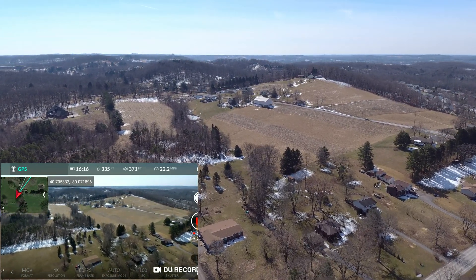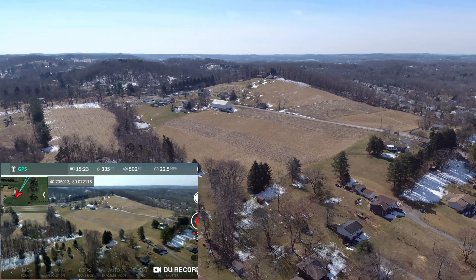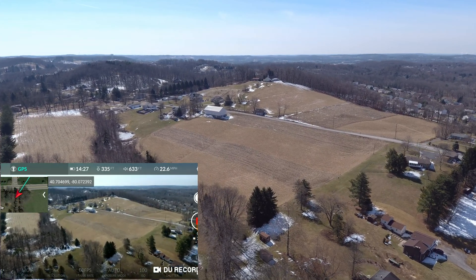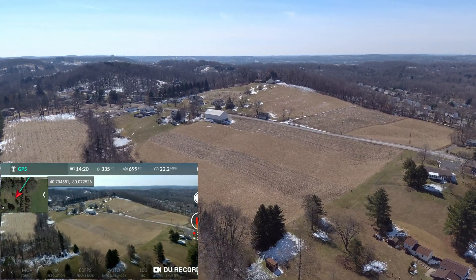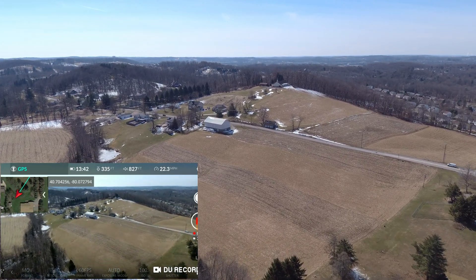I'm going overhead here, heading in the other direction. We'll do a return to home. It's supposed to have improved return to home accuracy with this firmware, so we'll check that out too.